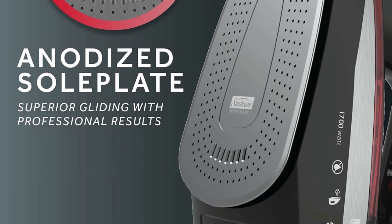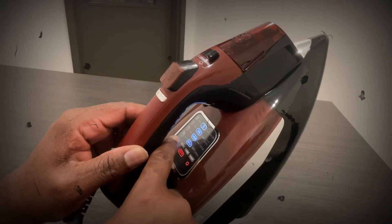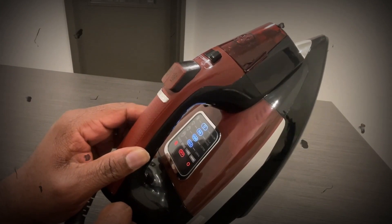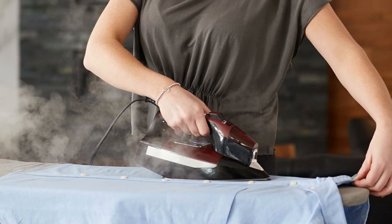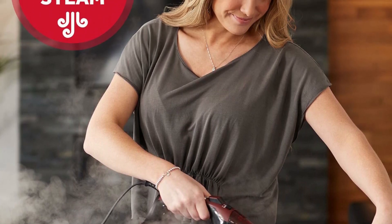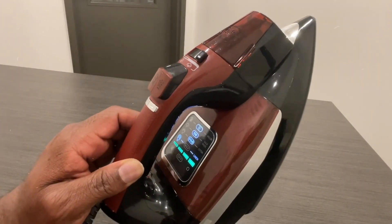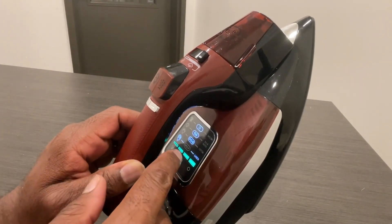Six LED lights allow you to see the finest wrinkles. Large ceramic-coated anodized soleplate glides smoothly across fabrics. Equipped with a three-way motion auto-off feature for added safety and peace of mind. Easy to maneuver eight-foot 360-degree swivel for freedom of movement while ironing. 250-milliliter large water tank with anti-drip system for mess-free ironing.